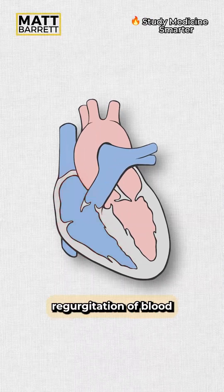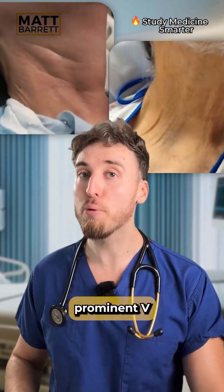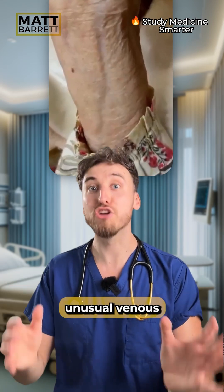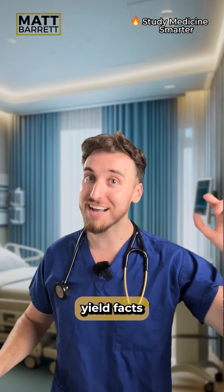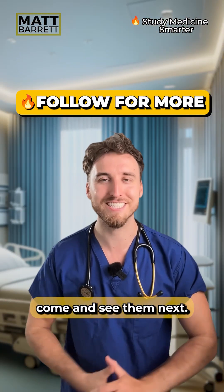So you get regurgitation of blood from the right ventricle back into the right atrium during systole. Clinically, you may see prominent V-waves in the neck called Lancisi sign, or as we see in this case, unusual venous pulsations elsewhere. The name of this condition is tricuspid regurgitation. Try to recall any other high-yield facts in the comments below, and I've got another patient for you — follow me to see them next.